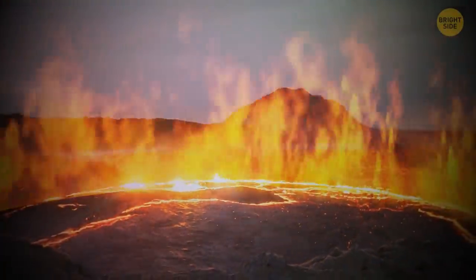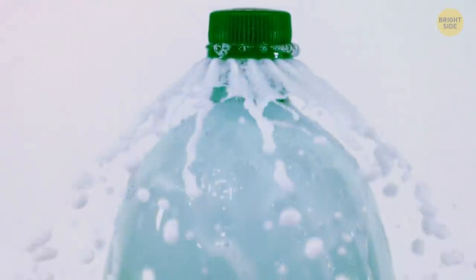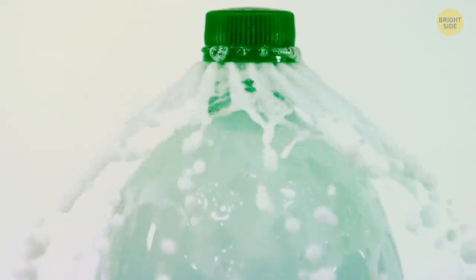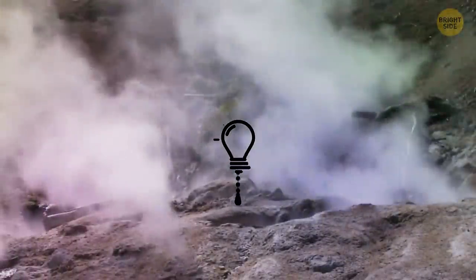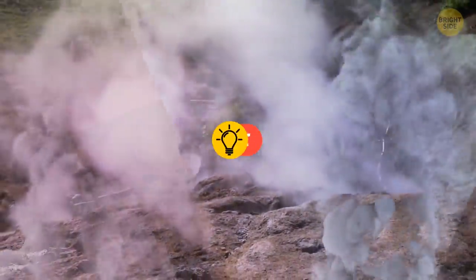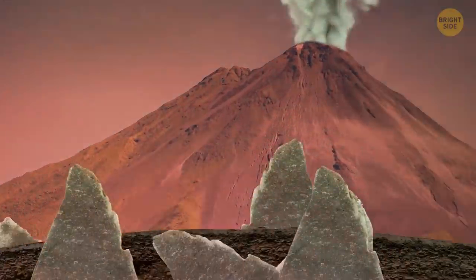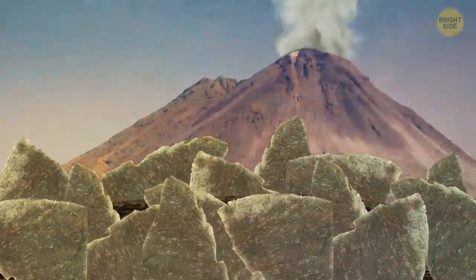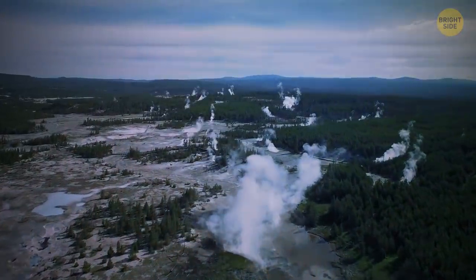Narrow cracks started to open along the edges of this dome. Imagine opening a bottle with soda after you've shaken it — something like that was happening near the volcano. The pressure was released through the fractures when gases were bursting out from under the surface. Right before the disaster, the ground around the Yellowstone volcano lifted. Geothermal pools and geysers heated up to boiling temperatures and got more acidic than usual.